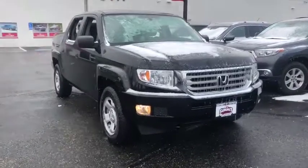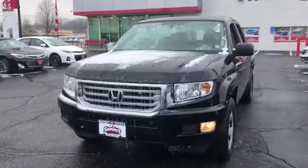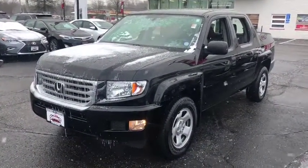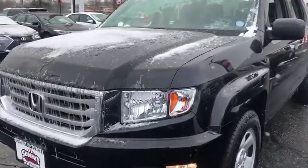The 2013 Honda Ridgeline. The Ridgeline was designed to give you exactly what you need to get the job done. And with Honda quality built right in, this truck can be with you for the long haul. This vehicle has less than 75,000 miles. Here are some of this vehicle's great options.